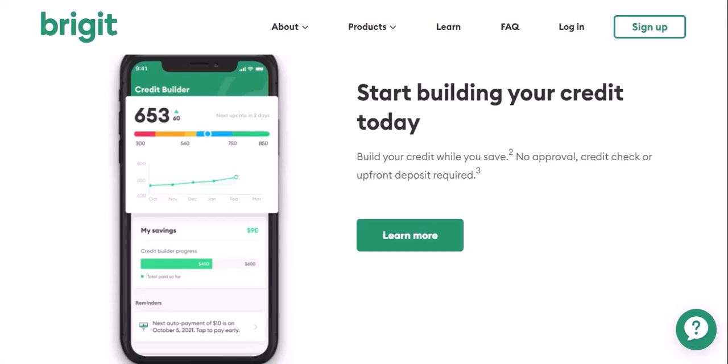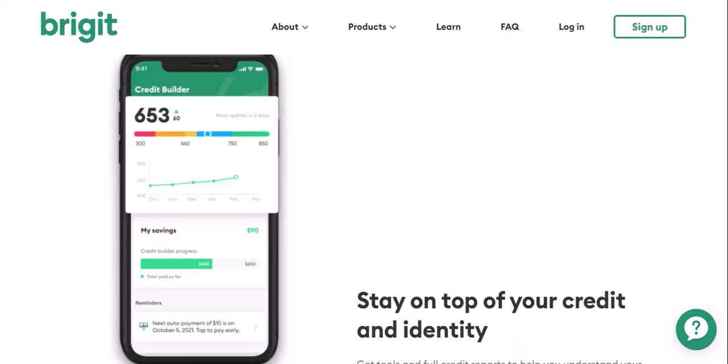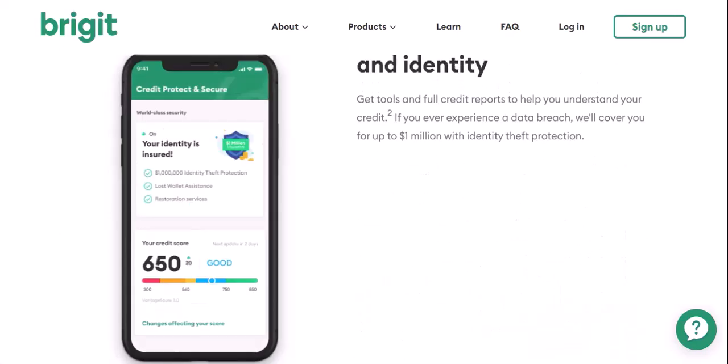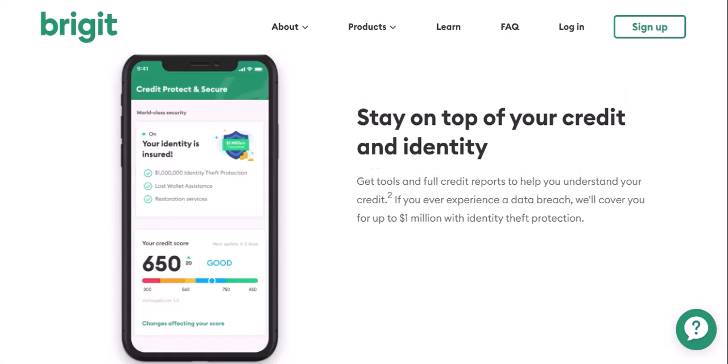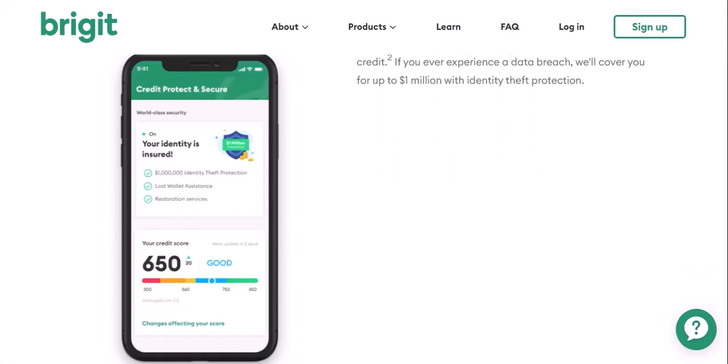Budgeting and awareness: always keep track of your upcoming Bridget withdrawals, whether it's a subscription fee or advance repayment. Regularly checking your account and budgeting app helps avoid surprises. Consider exploring other budgeting apps or financial tools that better suit your needs — there are many free options available that offer similar features to Bridget's basic plan.